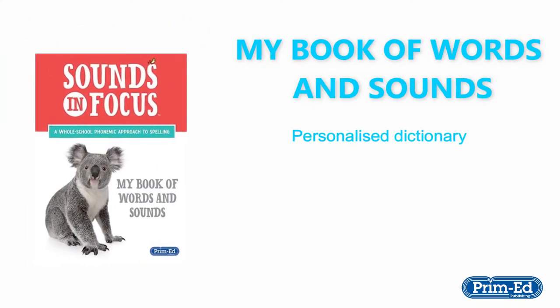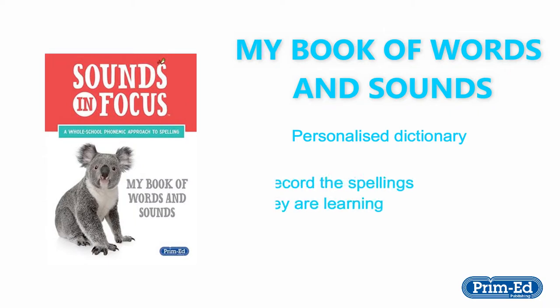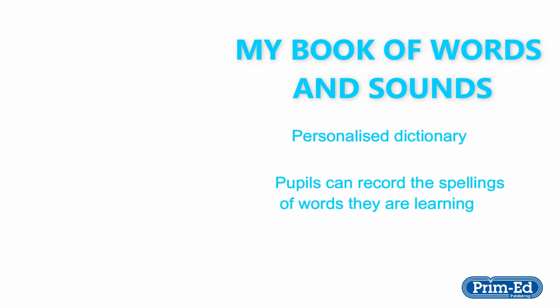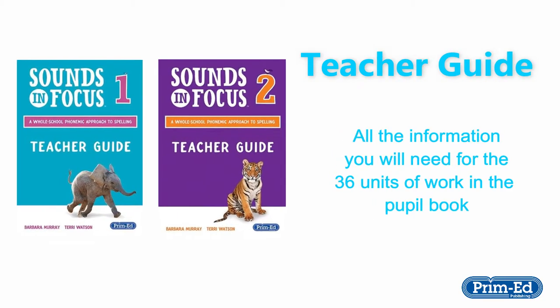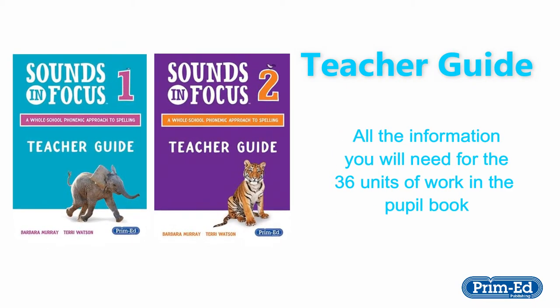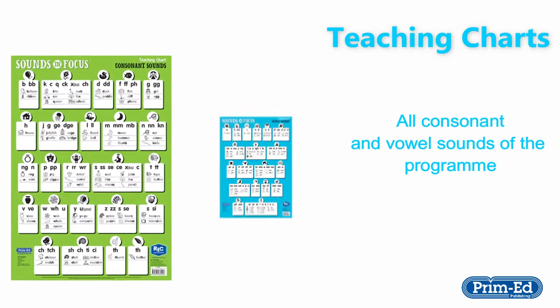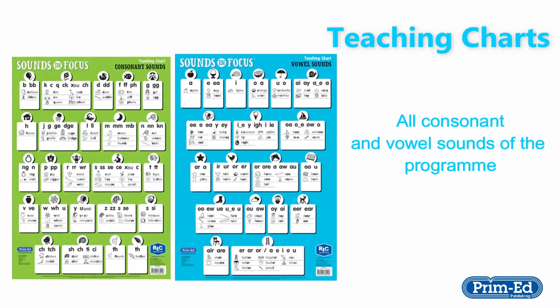A 'My Book of Words and Sounds', which is a personalised dictionary where pupils can record the spellings of words they are learning. A teacher's guide which contains all the information you will need for 36 units of work in the pupil book. Teaching charts which contain the consonant sounds and the vowel sounds of the programme.